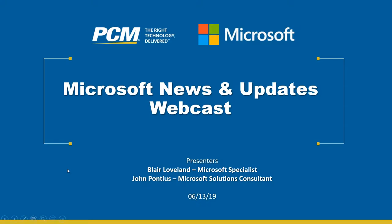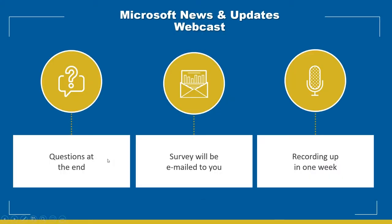We're going to get into the presentation in just a moment, but first there are a few housekeeping items. You'll be asking questions at the end — there's an orange arrow button on your control panel. Hit that and type in your questions and we'll answer them at the end of the webinar. Also, there will be a survey emailed to you with ideas and suggestions for future webinars.